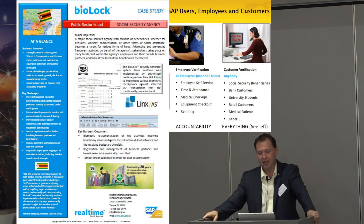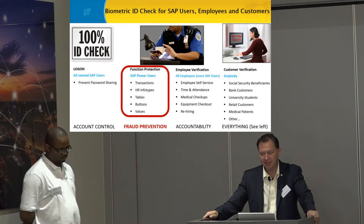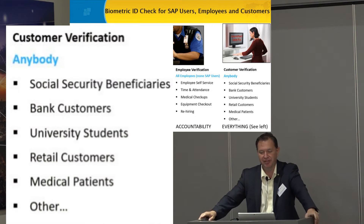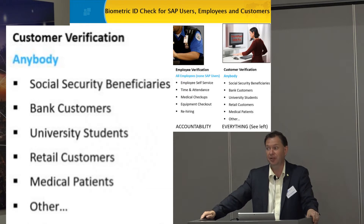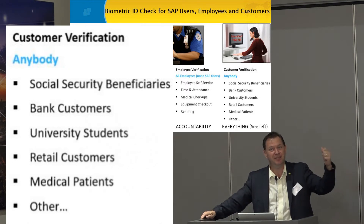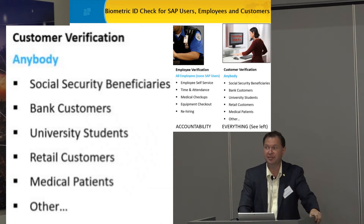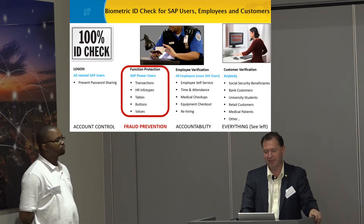NSSA — we can further use biolog to identify customers inside the system. It could be anything from social security beneficiaries to bank customers to university students. All these students take tests — what do they do? I'm not good at math, so I send in my roommate. My ID takes the test for me, I get an A. A lot of universities are losing accreditation in the United States right now, so they're all going to biometrics to prevent that.